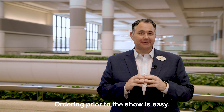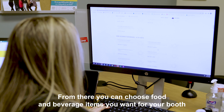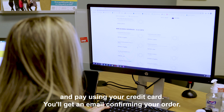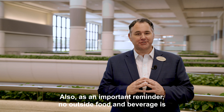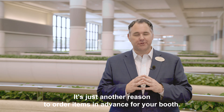Ordering prior to the show is easy. Just look for the online ordering URL in your exhibitor kit. From there, you can choose the food and beverage items you want for your booth. Pay using your credit card and you'll get an email confirming your order — it's just that simple. Also, as an important reminder, no outside food and beverage is permitted in the convention center, which is just another reason to order items in advance for your booth.